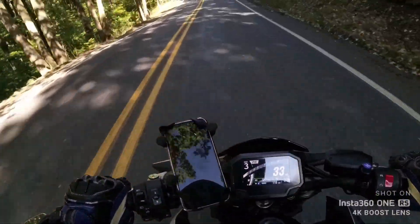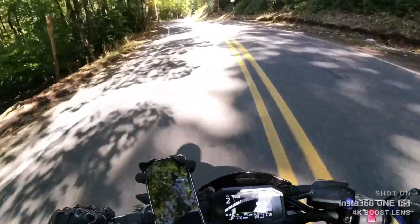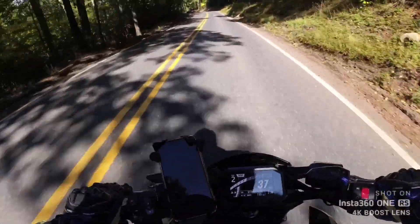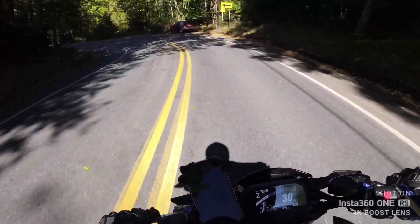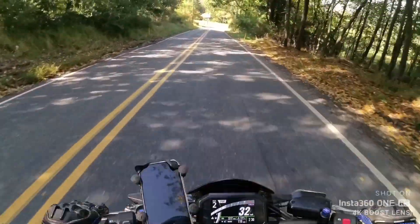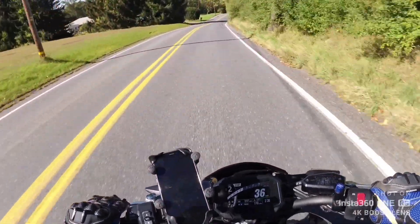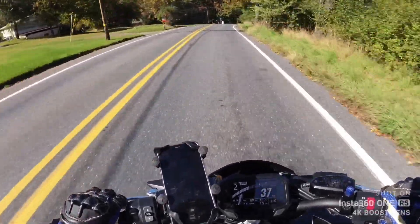Up close, it looked like the gas tank had been painted with a rattle can — there was overspray, and there ended up being a lot of things wrong with the bike. Most were minor, and the engine ran like a champ. I rode it around on farm roads. It had no front fender, no turn signals, but thankfully it had a brake light.